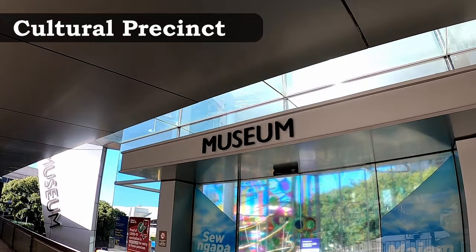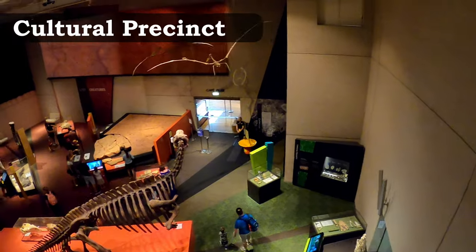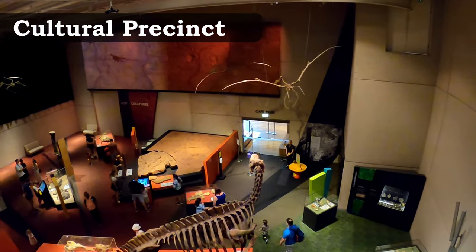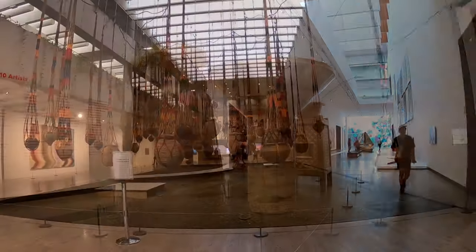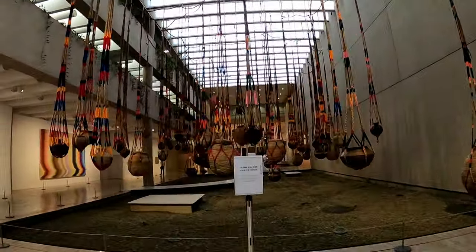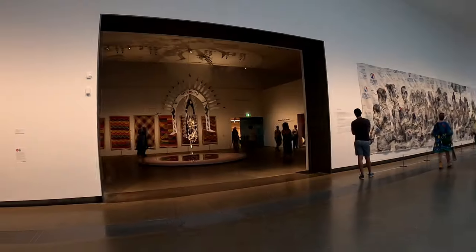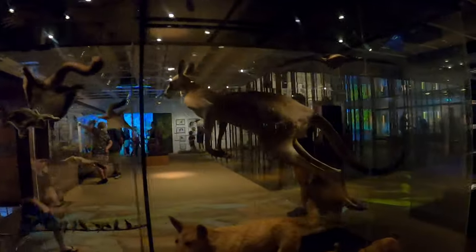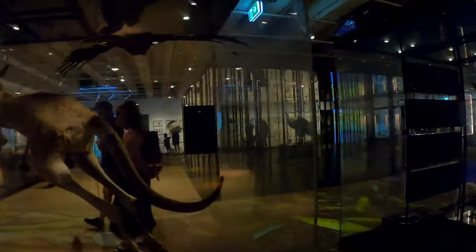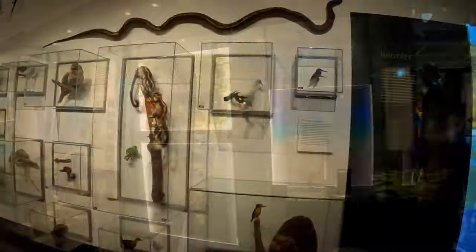This South Brisbane area is bursting with cultural experiences, including the Queensland Museum, the Gallery of Modern Art, the Art Gallery and the Library. This is all packed into the cultural precinct and is mostly free to visit. With travelling displays and new artists coming through all the time, there's always something new to see.